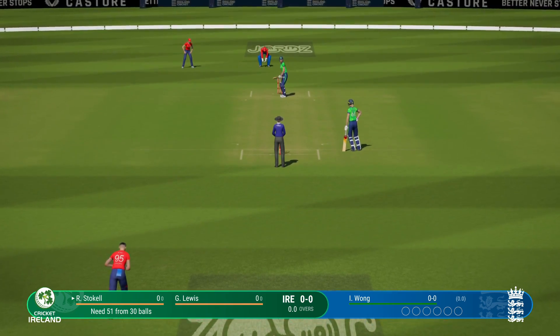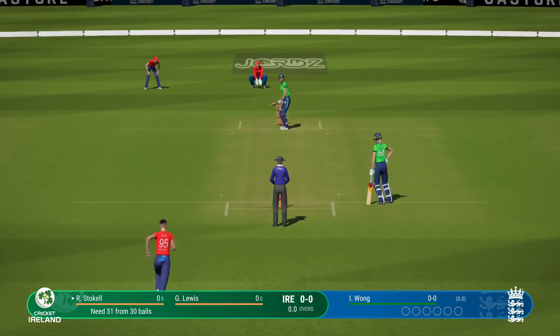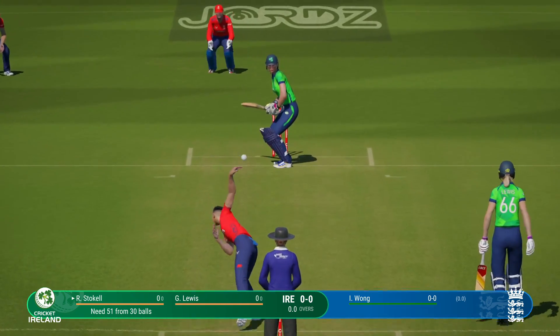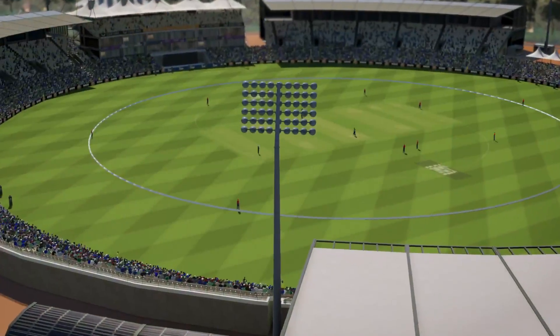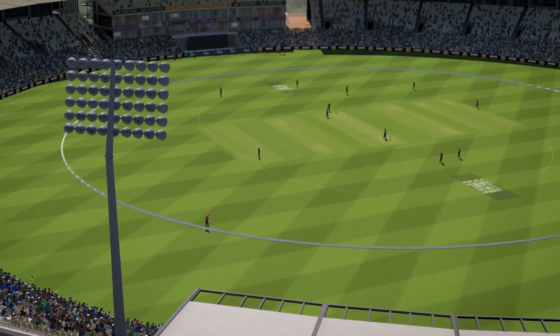Wong coming in — collects that one, simple as you like inside the ring. Excellent.